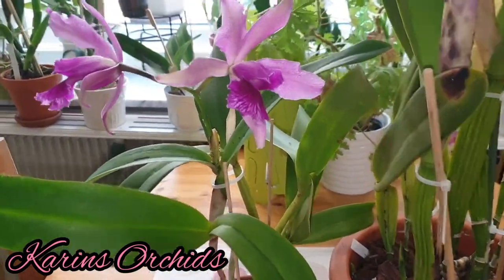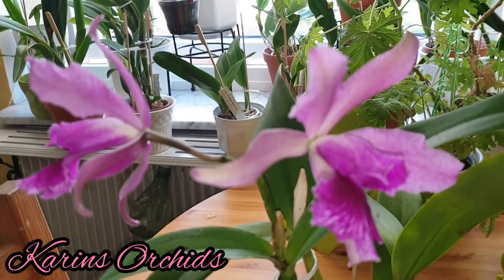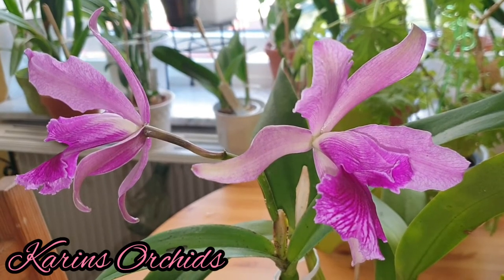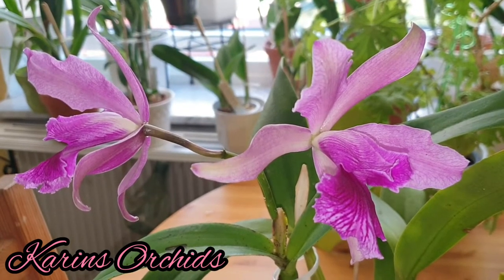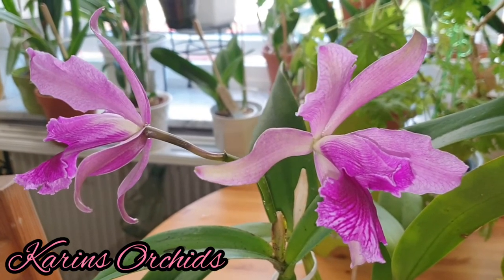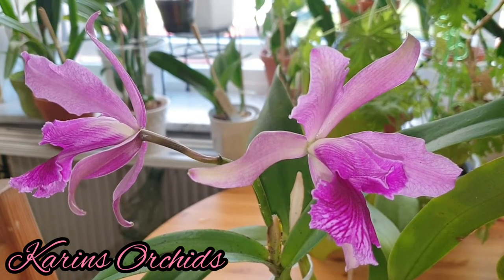I feed it when it's in active growth because that's when it needs it the most. I keep it in bright sunlight — I think this orchid gets the most sunlight of all my orchids today. It's a really vigorous plant and I love it.